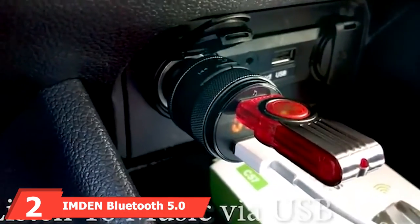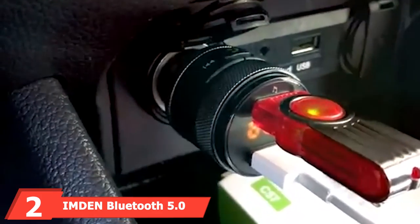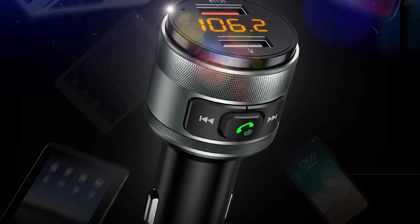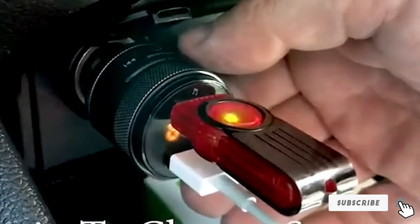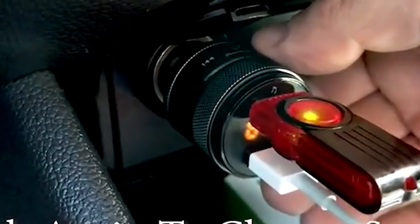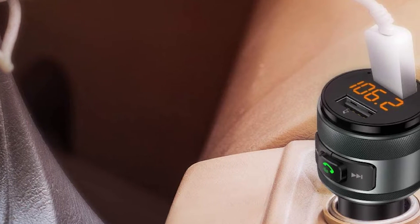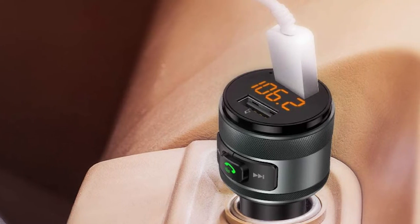Moving on to number two with the Nden Bluetooth 5.0 FM Transmitter. The Nden Bluetooth Car Adapter would be a perfect pick for simple yet effective car charging and related purposes. The adapter has a simple key-looking design that easily connects to your car with just a push. The intriguing feature is two USB ports for charging — one supports Type-C and the other is for regular Type-B devices. Being able to charge modern Type-C devices with quick charge will not make you regret your regular charging habits.